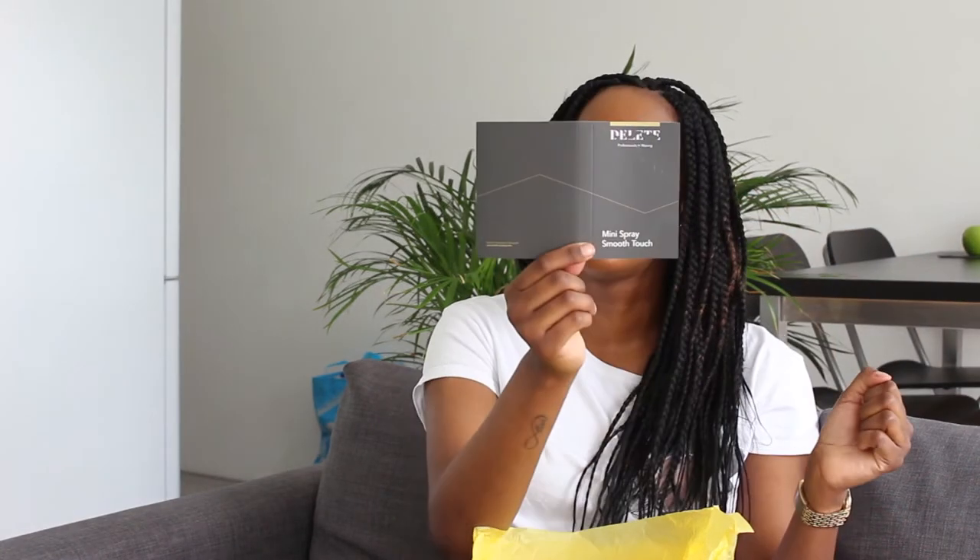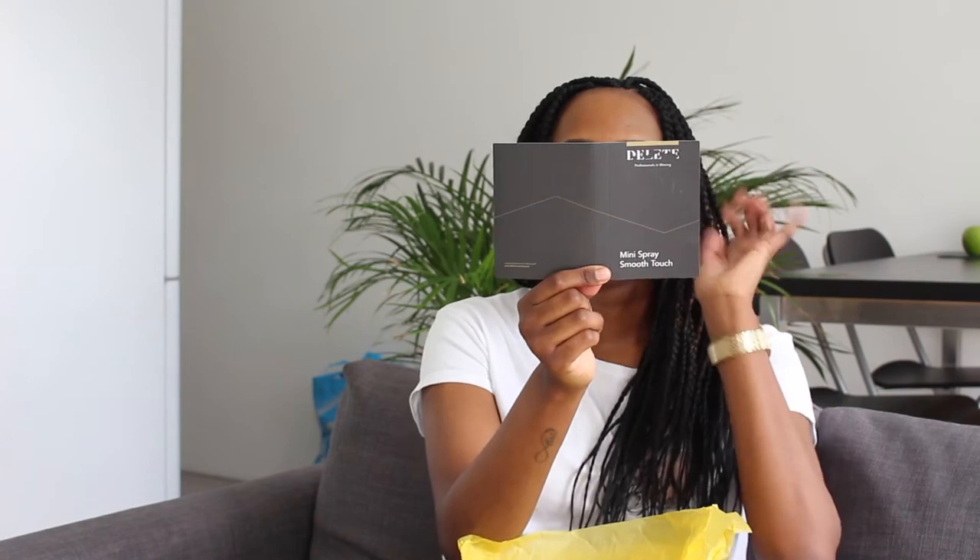I also like this mini spray smoothing touch from Delete — the waxing company. It's a mini spray for smooth touch, a pre-care smoothing spray for smooth skin. This is something I can use before I go get my waxing done. And this is what the little sample looks like.